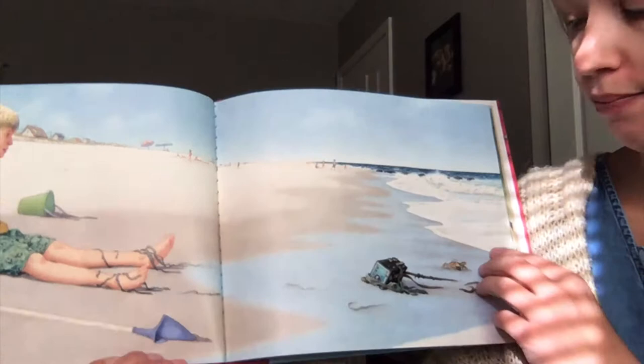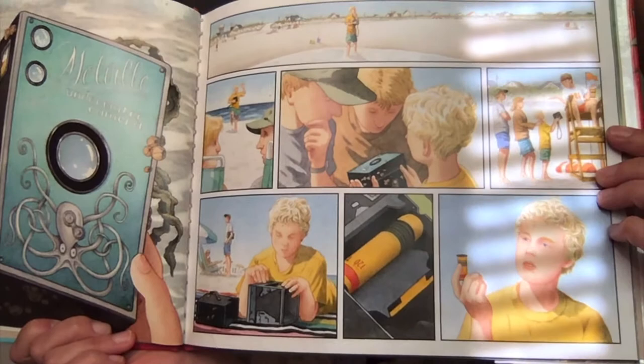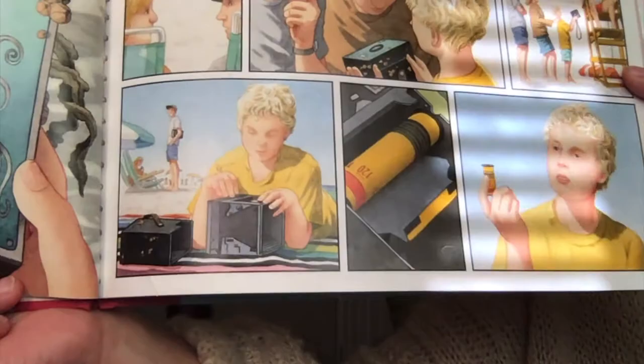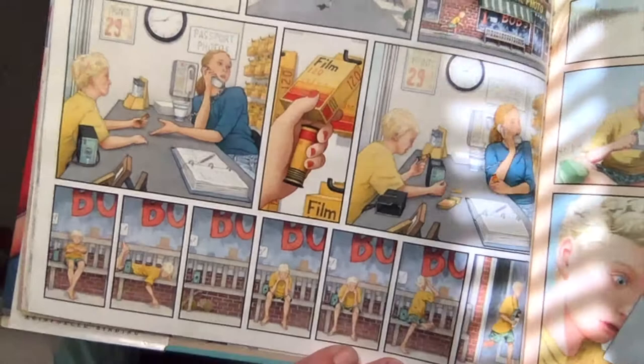It looks like he found something — a flotsam. He picks up the flotsam. He shows his parents. He shows the lifeguard. And he finds a little roll of film.